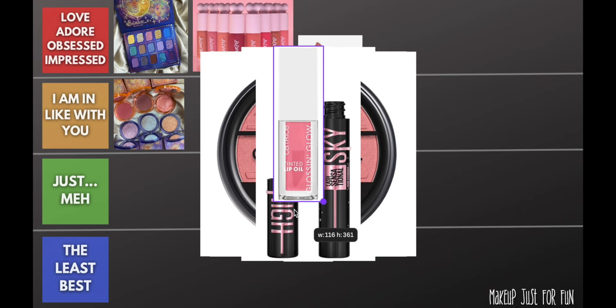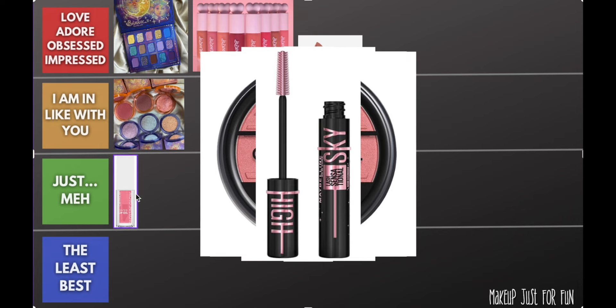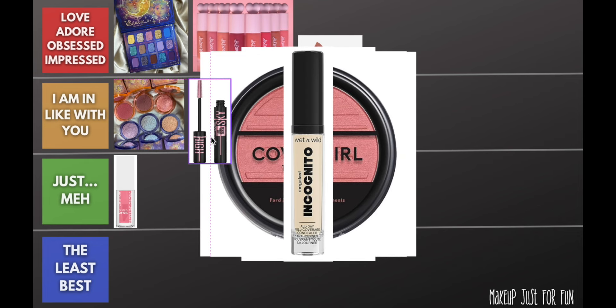I will say I loved some things more than others. This Catrice lip oil — it's not bad, it just wasn't really blowing my mind, so I'll give it the first 'just meh.' It smelled good, it was nice and affordable, it just didn't make me want to throw it in my bag. It was just meh for me. The Sky High mascara I've been using a bit, so I'll give that one an 'I am in like with you.'